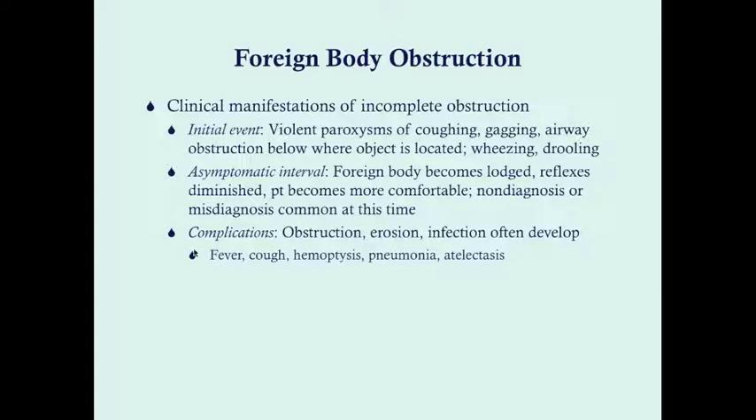Complications over time from a lodged object include inflammation, and if the object is food, rotting of the food particle can cause infection. Since there's an obstruction, you risk atelectasis, which can lead to pneumonia. Other complications include fever from infection, cough, and hemoptysis as the airway lining necrotizes. These complications can further obscure the diagnosis since we don't typically associate fever, cough, and hemoptysis with foreign body obstruction.